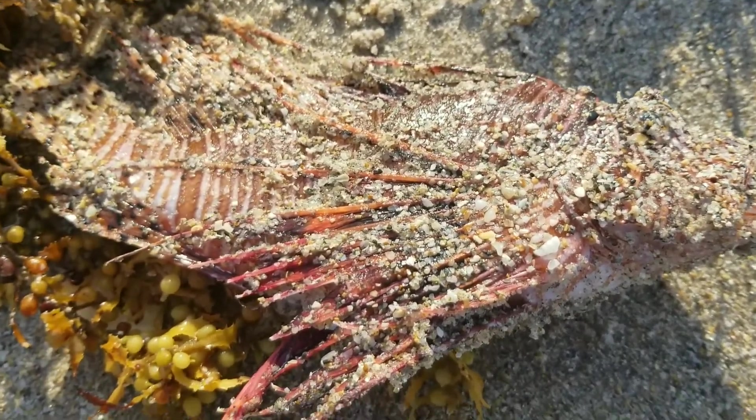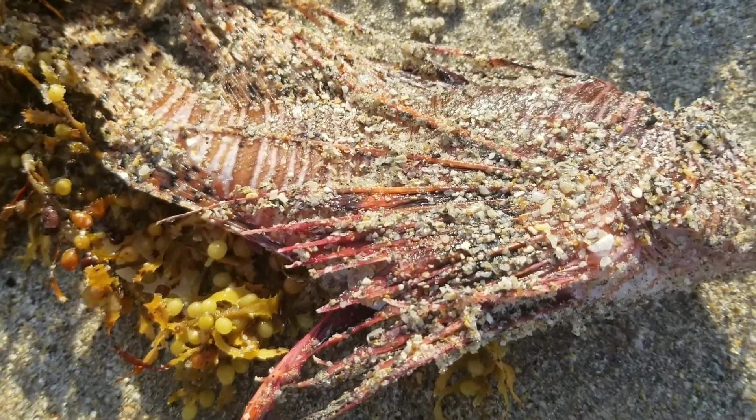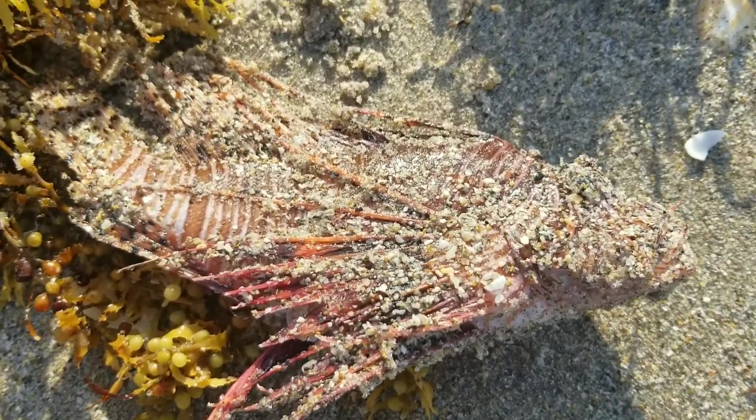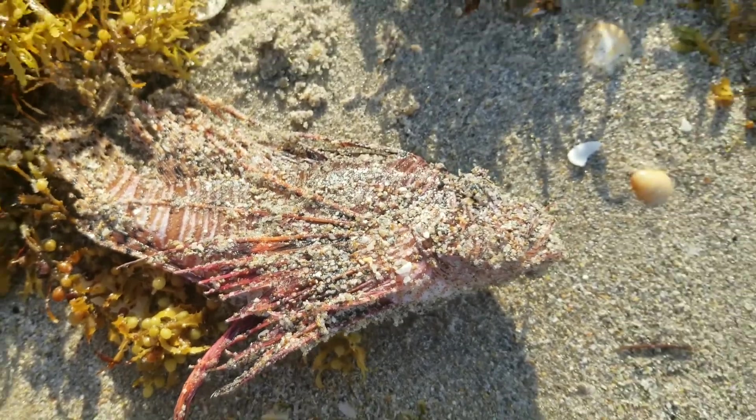Interesting to see — these are unfortunately common in Florida's reefs. They're a very invasive species, very destructive, but interesting to see one sort of washed up onto the shore.